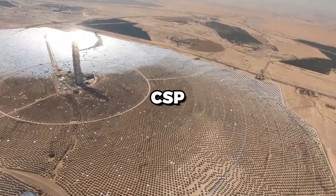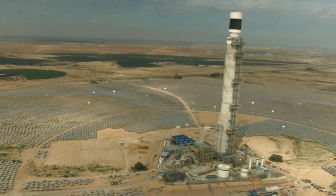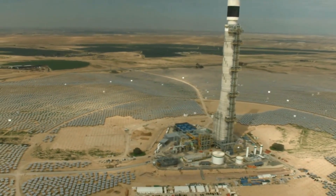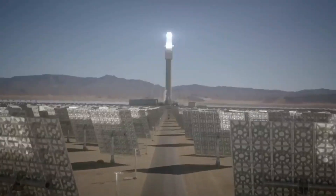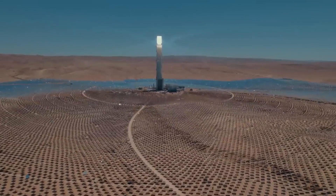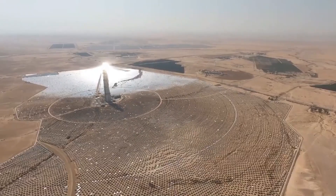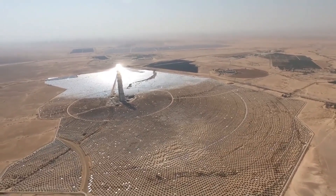Finally, governments and industry leaders must work to overcome regulatory and policy barriers to the deployment of CSP. This includes streamlining regulatory processes and providing incentives such as tax credits and feed-in tariffs. Policymakers should also work to develop energy markets that value the benefits of CSP, such as its ability to provide peak energy and grid stability.